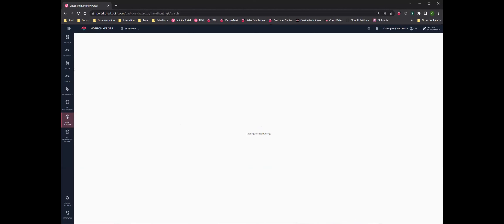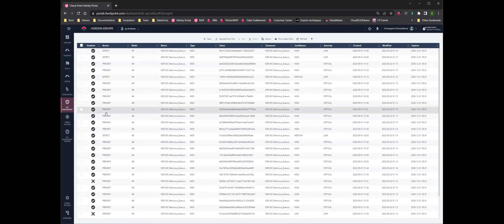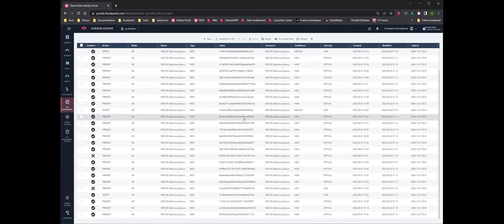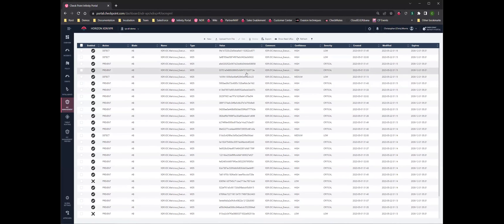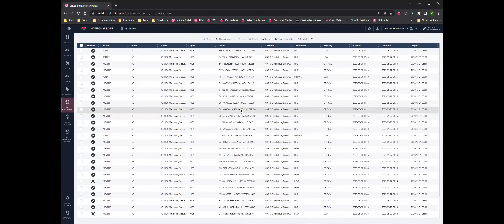What I really wanted to hit on was the IOC management capabilities. What we're doing here is that as we examine all of that telemetry coming to and from your environment, we're able to harvest certain indicators. In this demo portal you can see all of these are file hashes — but it could be an IP address, a domain name, various different indicators.